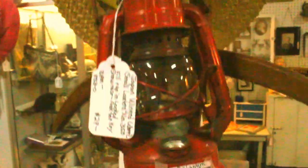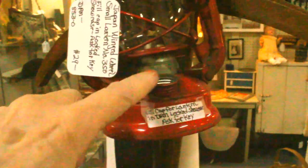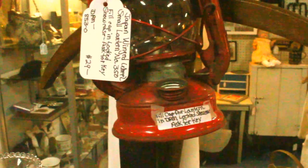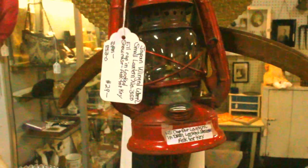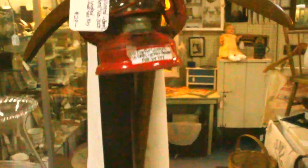Hanging here is a nice little vintage lantern. I keep the fill caps to my lanterns locked in the showcase because sometimes unfortunately people like to take them, so you will need to ask for the key in order to get the fill cap that goes with the lantern.